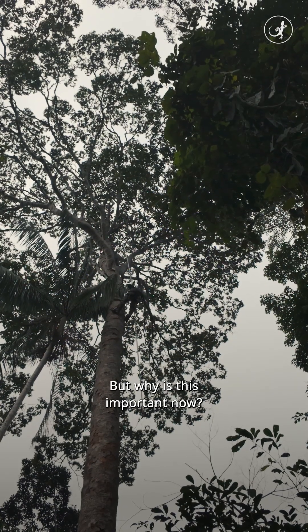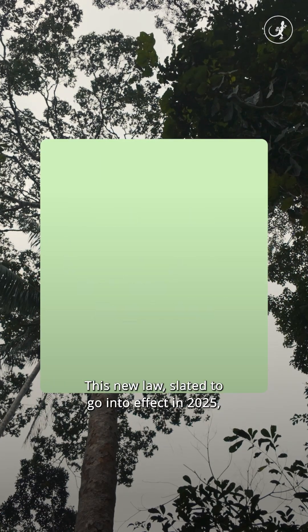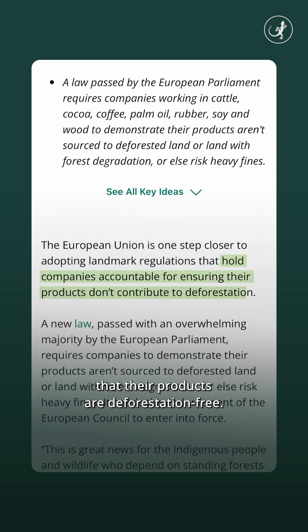But why is this important now? The EUDR. This new law, slated to go into effect in 2025, requires companies to ensure that their products are deforestation free.